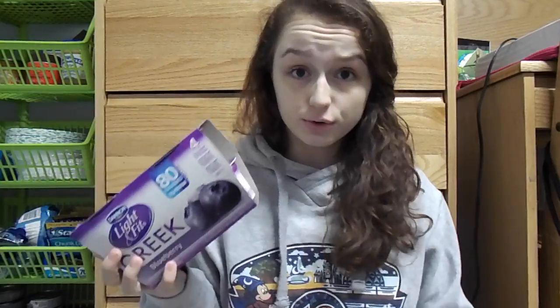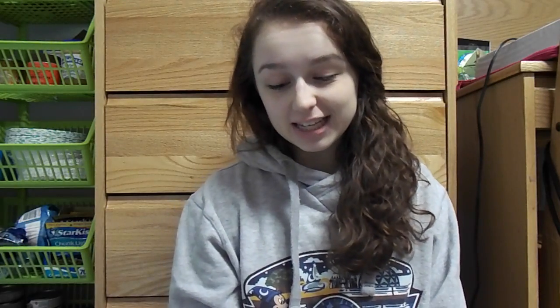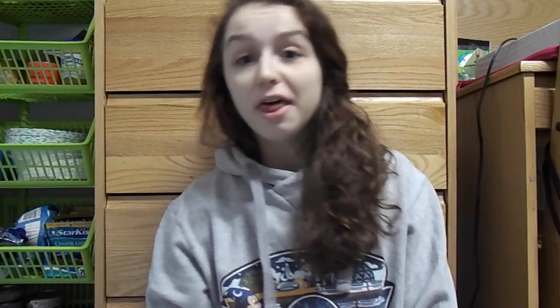Another thing I like to have is these Greek yogurts. I have blueberry, which I haven't had yet, and banana cream, which is so good. I used to try to stay away from flavored yogurts and thought the plain unsweetened Greek yogurt was the only kind you should have, but I've loosened up a little bit. This is 9 carbs and 12 protein. This one is also 9 carbs and 12 protein — only 7 grams of sugar, 80 calories. They taste so much better than plain Greek yogurt, so that's what I go with these days.